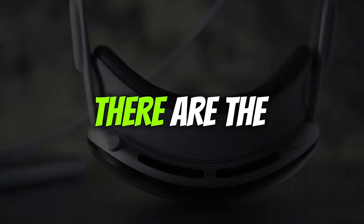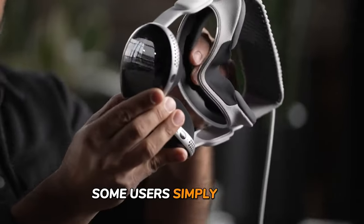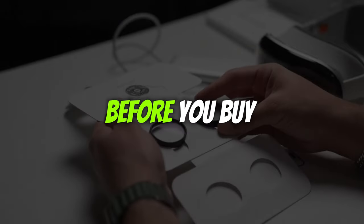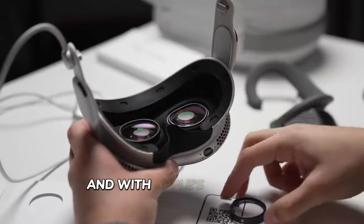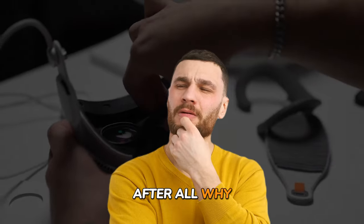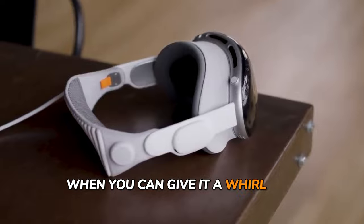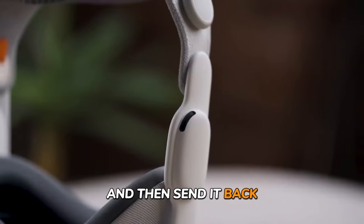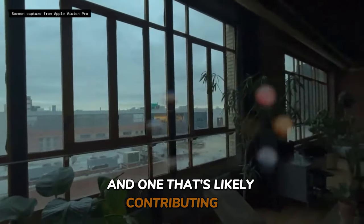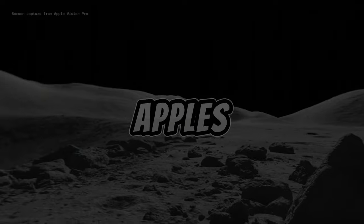Last but not least, there's the issue of temporary use. Some users simply bought the Vision Pro with the intention of returning it after a test drive — a sort of try-before-you-buy approach. With Apple's generous return policy, who can blame them? Why commit to a $3,500 investment when you can give it a whirl for a couple of weeks and send it back, no questions asked? It's a tempting proposition, and one that's likely contributing to the steady stream of return requests flooding Apple's inbox.